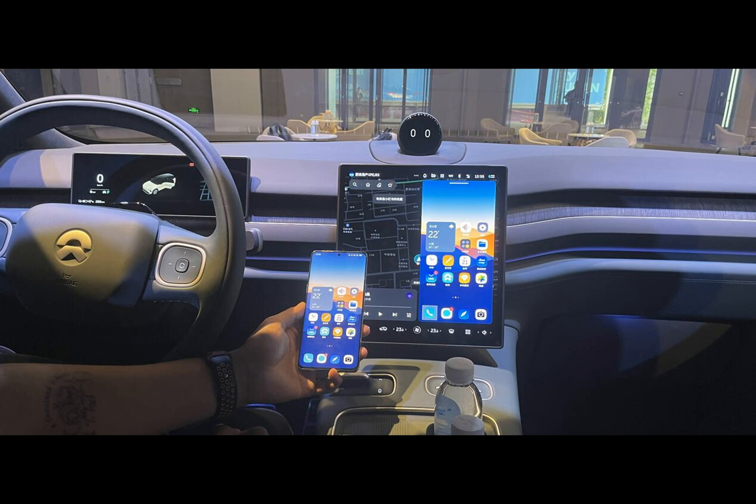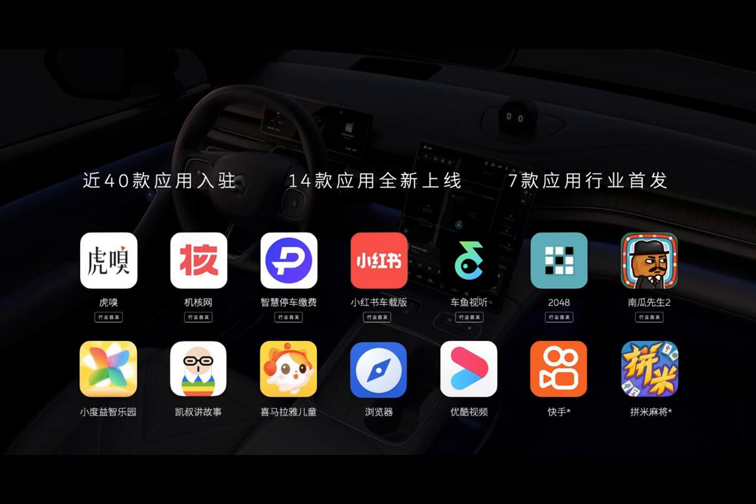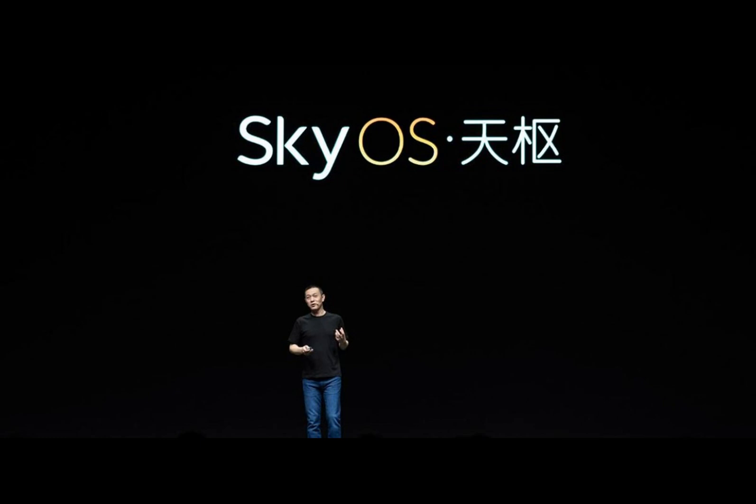The available apps encompass various domains, including social media platform Xiaohongshu, video platform Youku, and short video platform Kuaishou, broadening the entertainment options for NIO drivers. Furthermore, NIO introduced its first smartphone, the NIO Phone, offering seamless connectivity and content sharing between the phone and the vehicle.